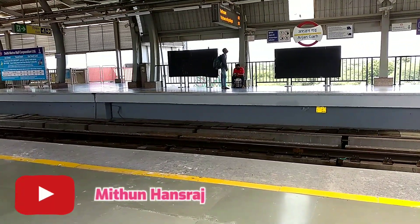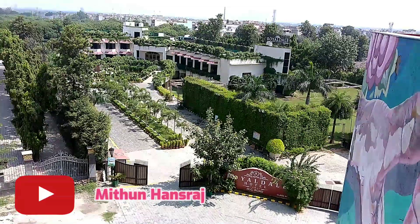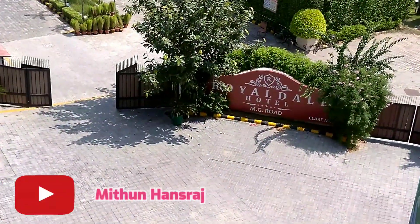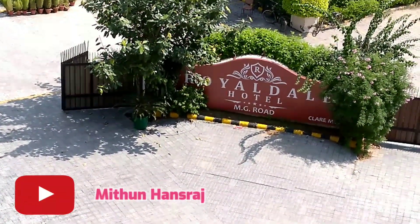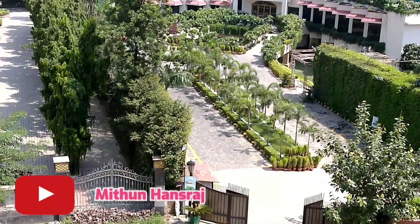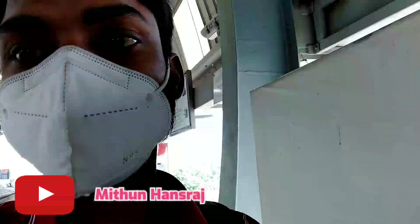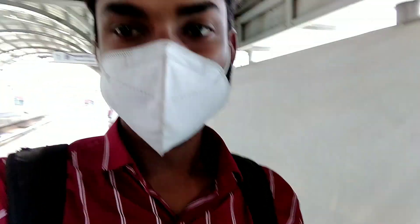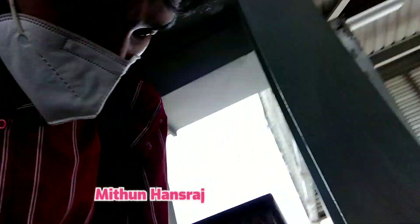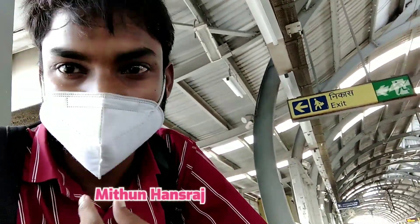This is the whole view of Aajamgarh and a lot of people come here and stay here. You should come to Aajamgarh — when you come to the metro station you can explore the area. I have given you the best knowledge about how to get to Aajamgarh metro station.